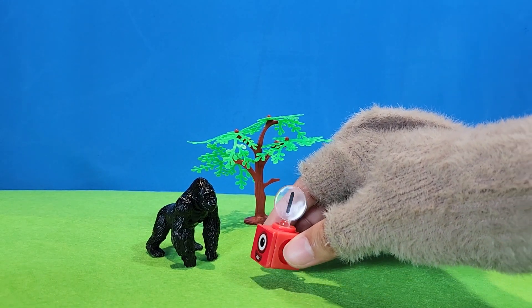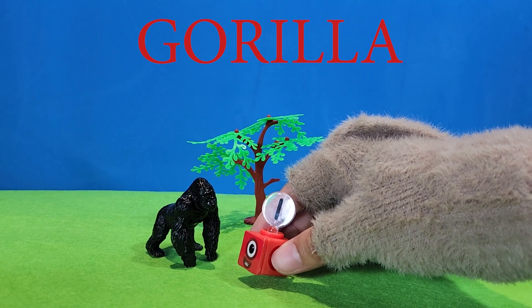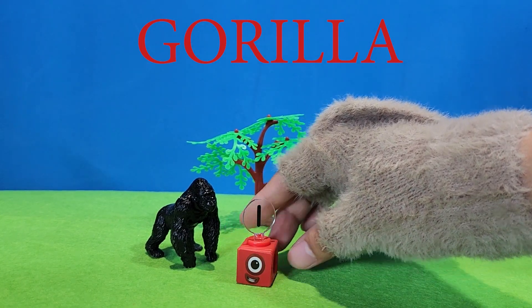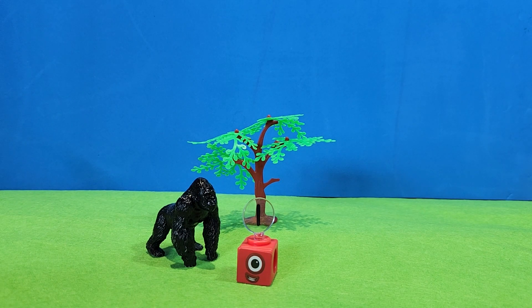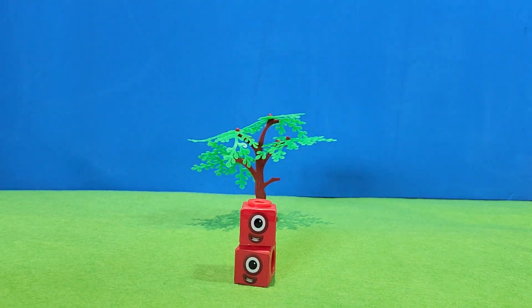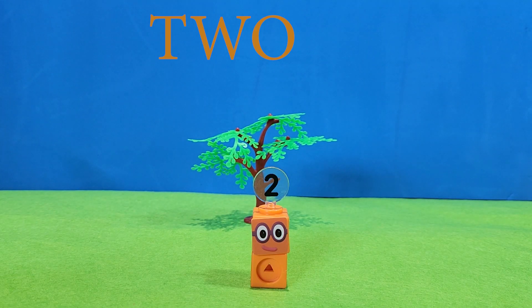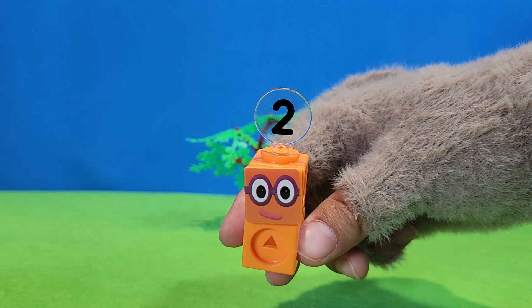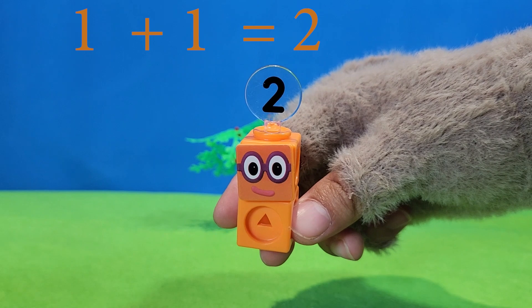What animal is this? Gorilla. One gorilla. One. Let's add another one. One plus one. Equal two. And number two. One, two.